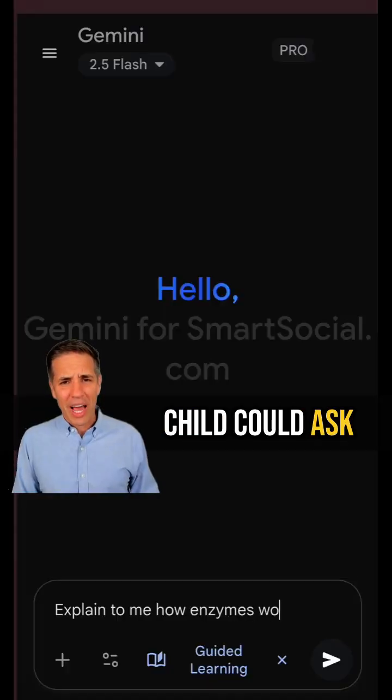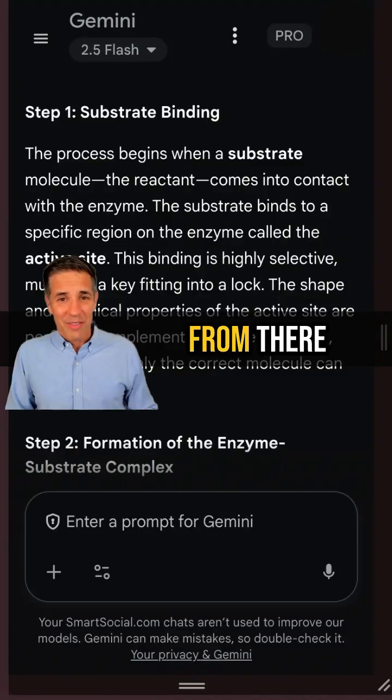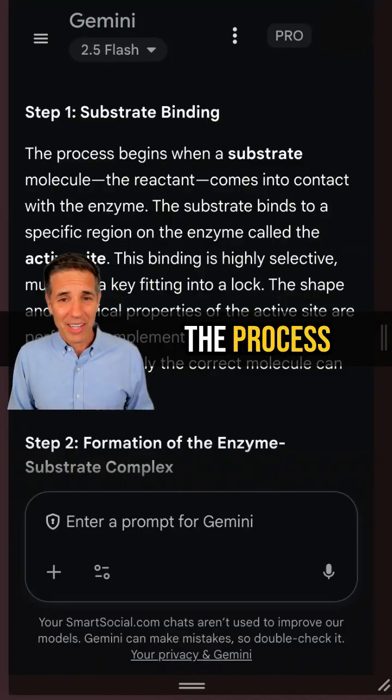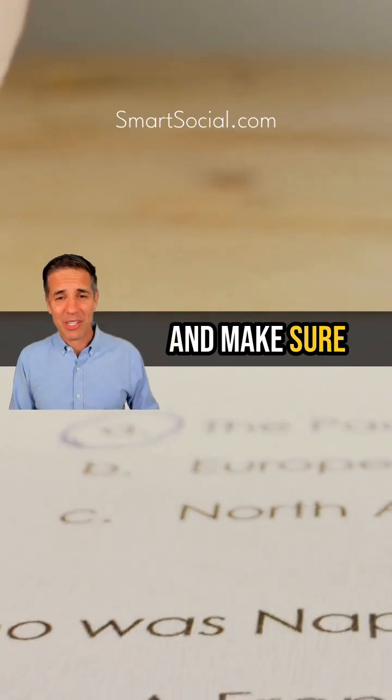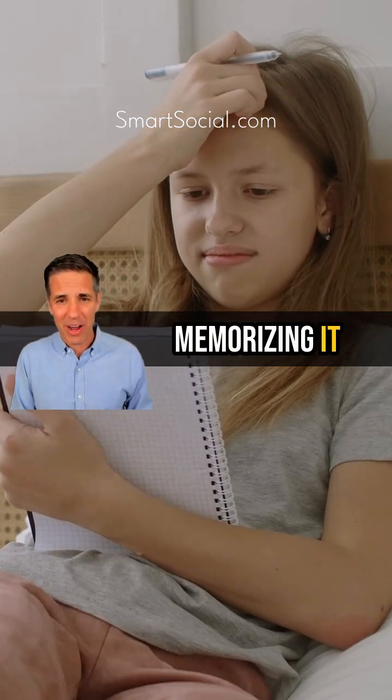With your guidance, your child could ask: explain to me how enzymes work and quiz me as we go. From there, Gemini guides them through the process, offers follow-up questions, and makes sure they actually understand the concept rather than just memorizing it.